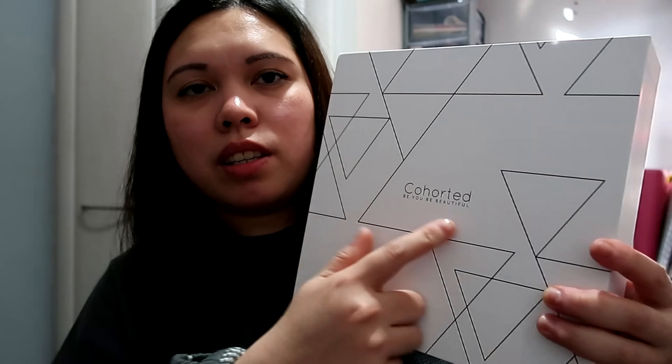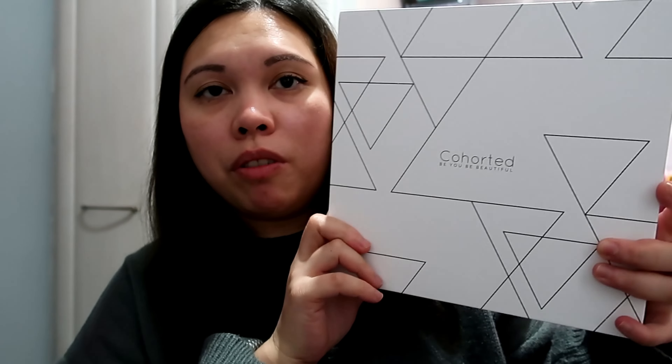The box came with this packaging — it says 'Cohorted: Be Beautiful' on the outside. Let's open it. We have the leaflet and the QR code. Let's check if it's already available in their app — yes, it is available in the app. The total doesn't say anything in here; it doesn't show how much the total value is for this month.